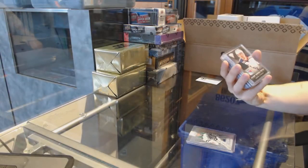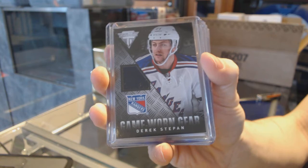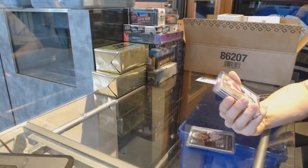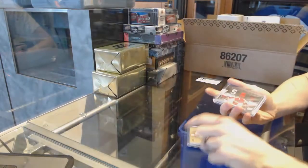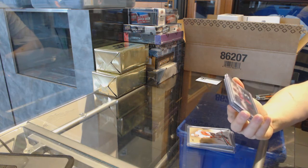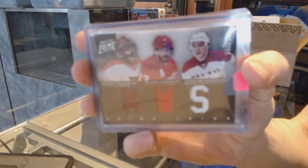We've got a 13-14 Titanium Game Gear jersey for the New York Rangers, Derek Stephon. We've got an Upper Deck Team Canada Master Collection base card numbered to 499 for the New York Islanders, Mike Bossy. We've got an 11-12 Prime Triple jersey numbered to 150, random between the Flyers, Red Wings, and Capitals — Ilya Brizgalov, Pavel Datsyuk, and John Carlson.